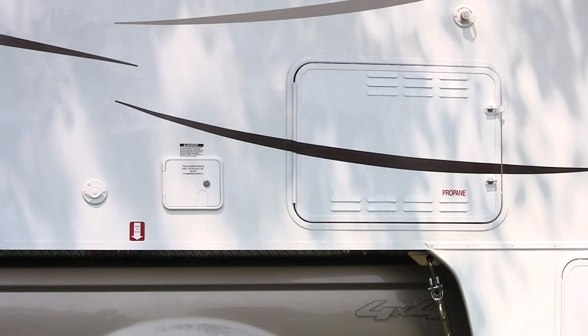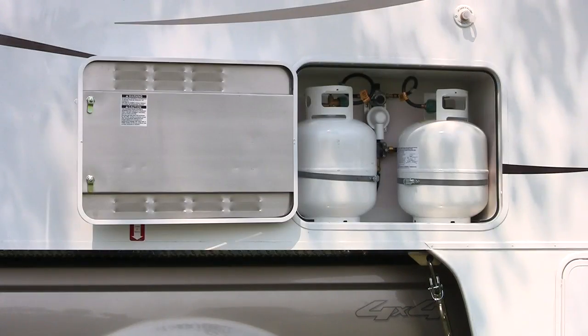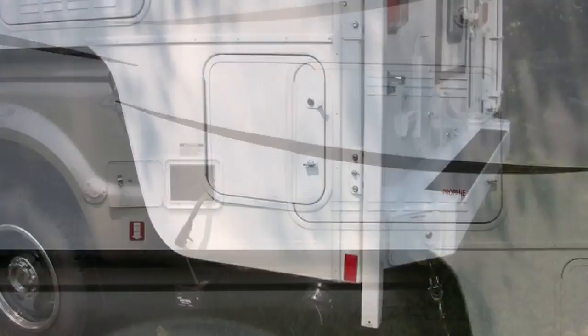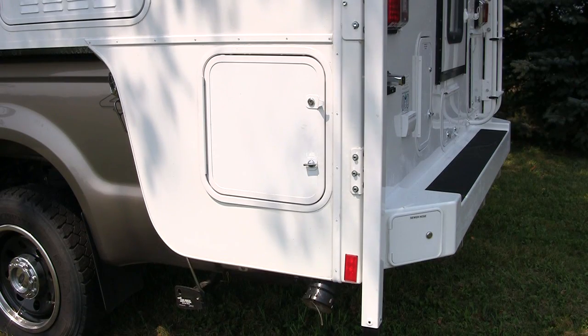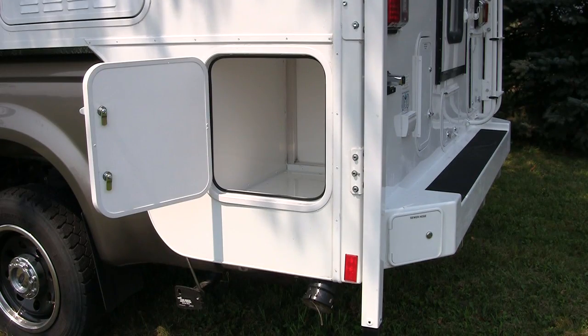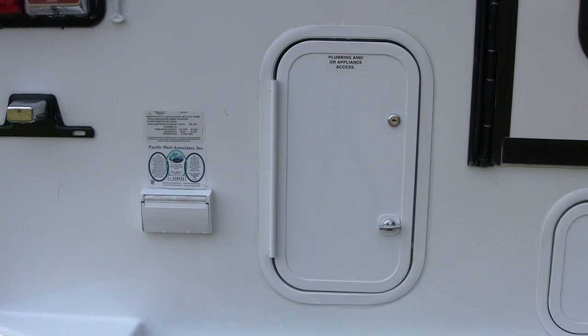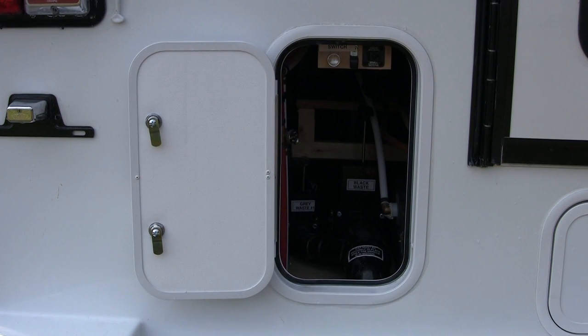The rear driver's side features the propane compartment with two 20-pound propane tanks. To the left of the propane compartment is the power cord compartment. The rear driver's side overhang features a large exterior storage compartment. The Eagle Cap's fiberglass rear bumper offers storage for the dump hose, and just to the left of the rear door are the dump facilities for the 32-gallon gray and 22-gallon black tanks.